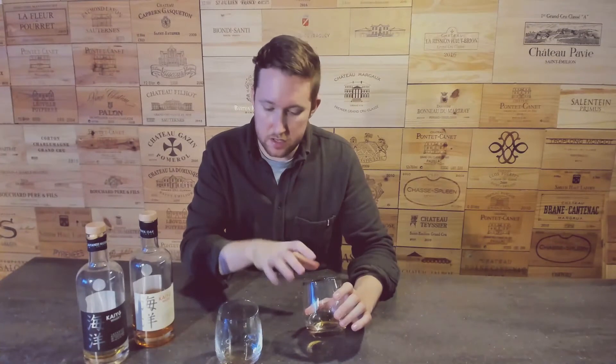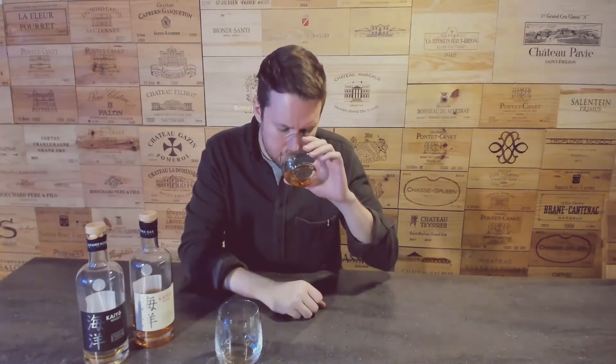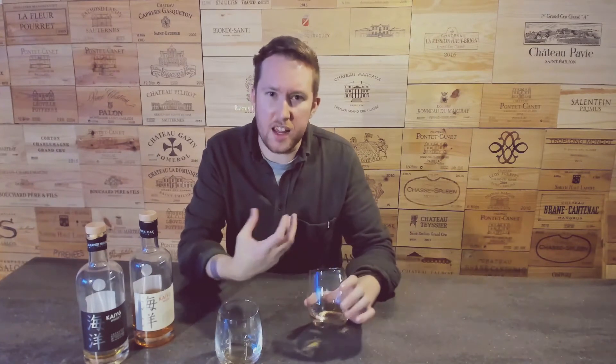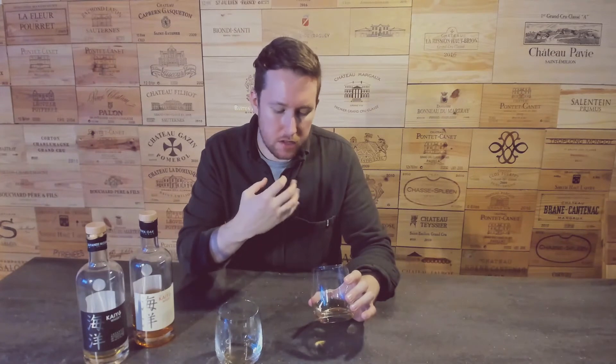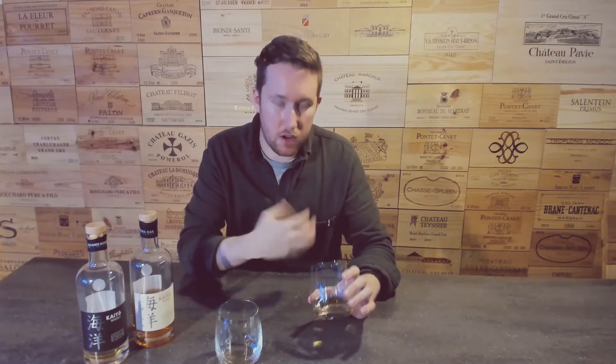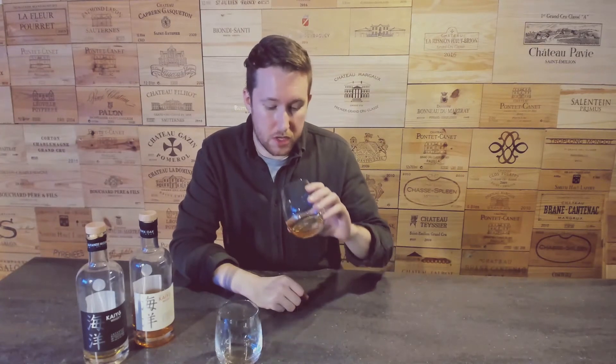So for me on the nose, the big difference between these two — I'm getting still orange, I'm still getting coconut, but there's a level of honey, really sweet honey amber kind of note. It's really, really strong actually, how much honey I'm getting through that on the nose, which is great to see.